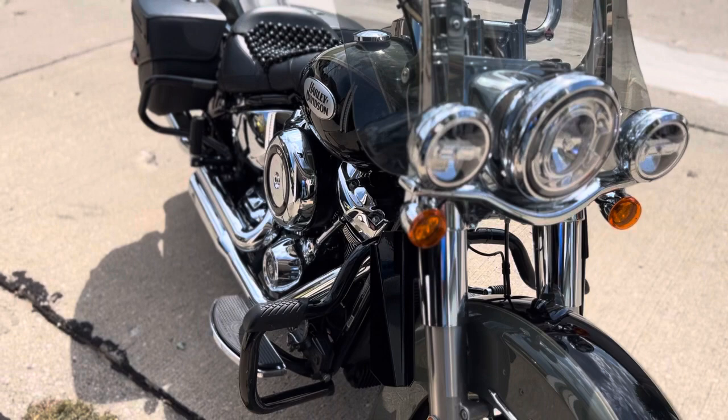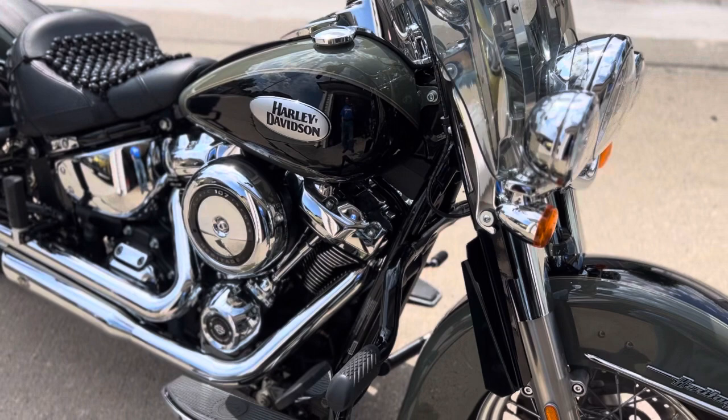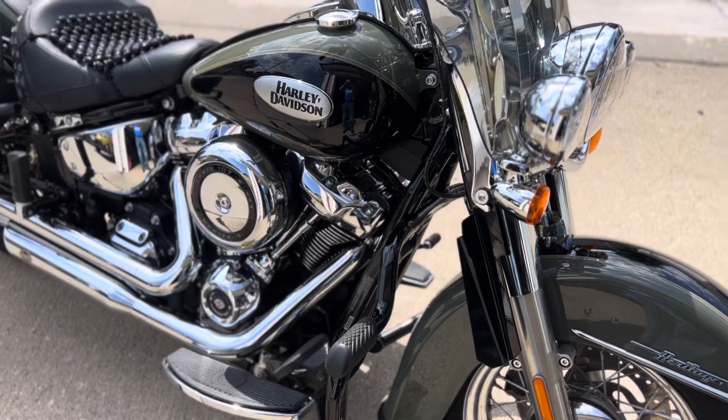It also helps if you put these fangs on here. I usually don't ride with the windscreen on, but it was cool a couple days ago and I thought I'd put the windscreen on, add the fangs, and get out for a nice highway ride.